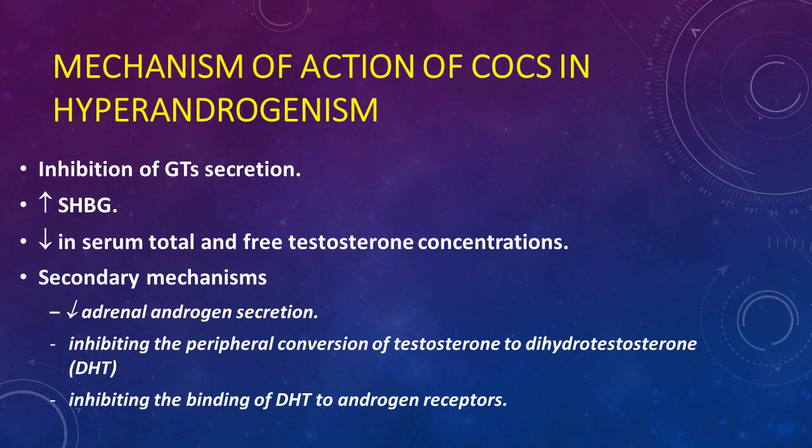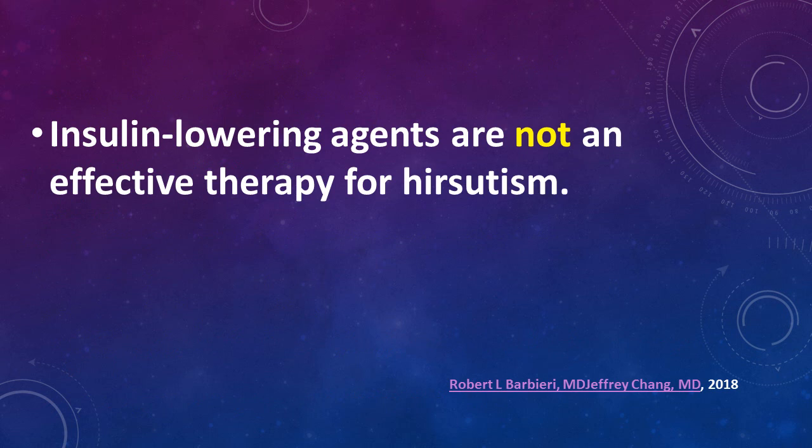COCs inhibit gonadotropin secretion, increase serum sex hormone binding globulin, and decrease serum total and free testosterone concentrations, with secondary mechanisms including decreased adrenal secretions and inhibiting the peripheral conversion of testosterone to dihydrotestosterone by inhibiting the binding of dihydrotestosterone to androgen receptors. Some doctors prescribe metformin for patients with hyperandrogenism, but this is not correct because insulin-lowering agents are not effective lines of treatment for hyperandrogenism.